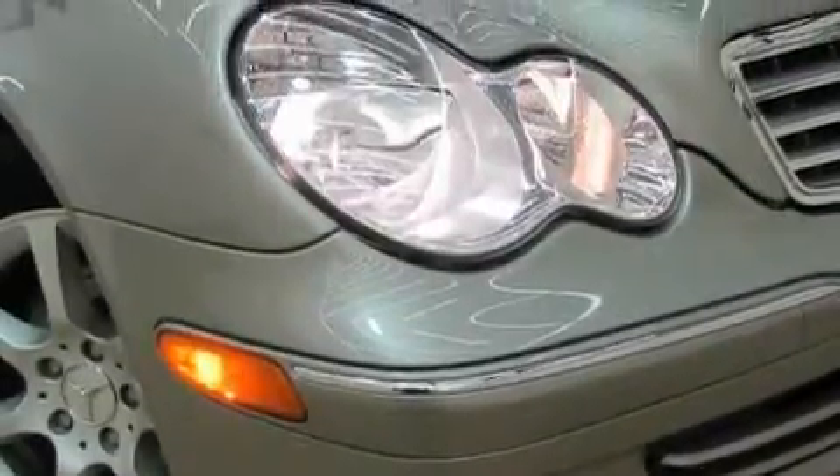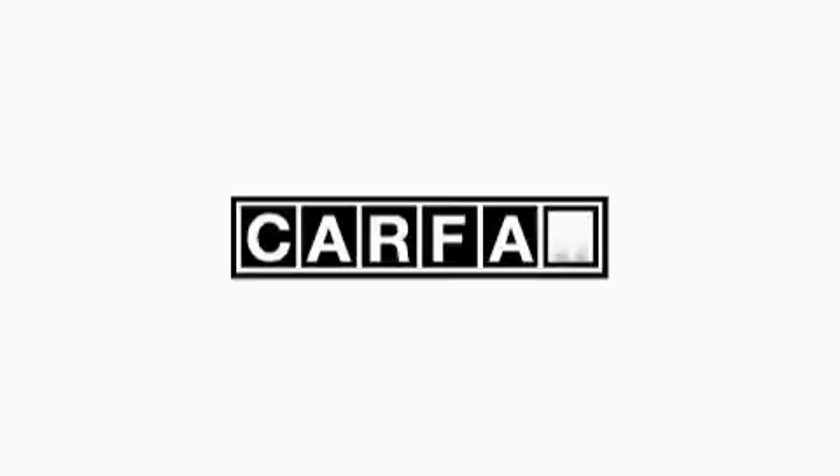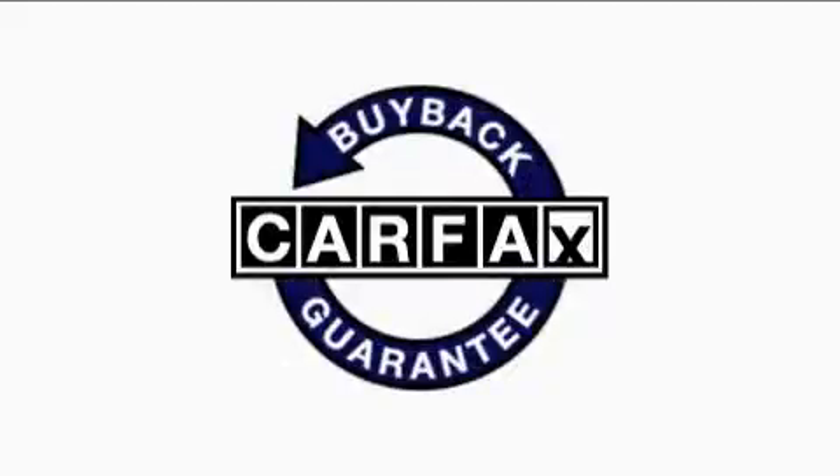Additional features include a CD player, a traction control system, and an anti-lock braking system. This Mercedes-Benz has had only one owner, and it qualifies for the Carfax buy-back guarantee.